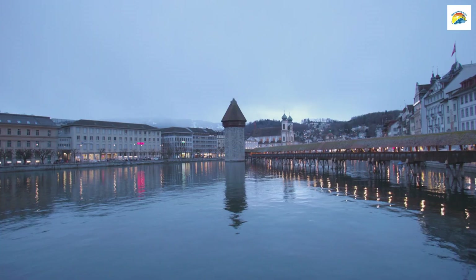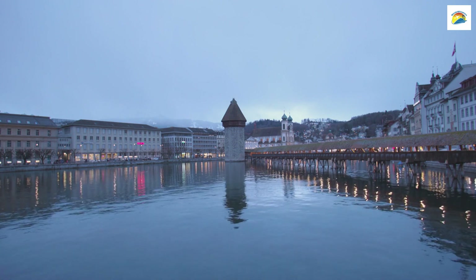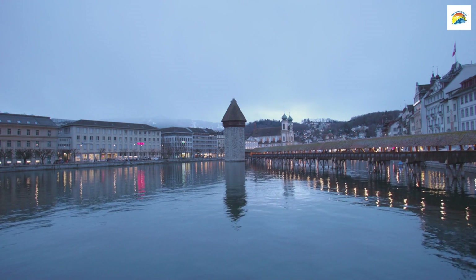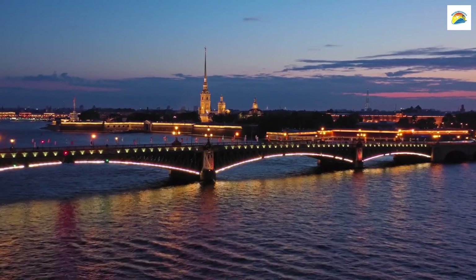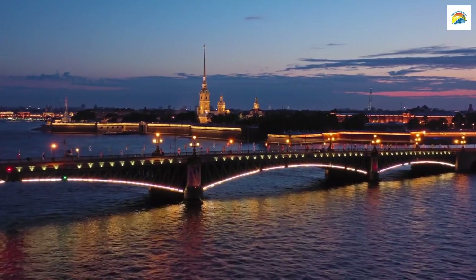Lucerne is famous for its wooden bridges, and while the Chapel Bridge is the most well-known, the city actually boasts several more charming wooden bridges. These include the Spreuer Bridge and the Rathaus Steg, each with its own unique history and character.